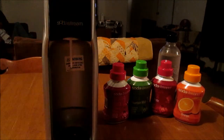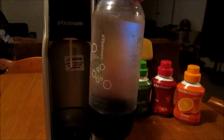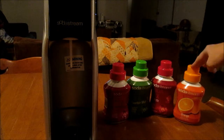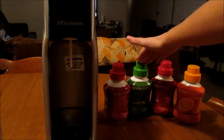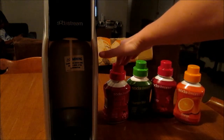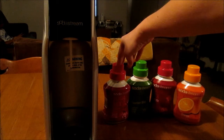You've got your SodaStream maker right here, and then I've got the one-liter bottle that came with it. I've got four flavors: I've got orange, this is Dr. Pete which is going to be like Dr. Pepper, Fountain Mist which is going to be like Mountain Dew, and then I have cherry cola. They sell all of these at Kroger and Walmart and pretty much everywhere now — it's gotten very popular.